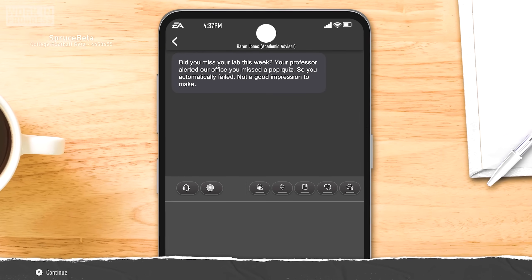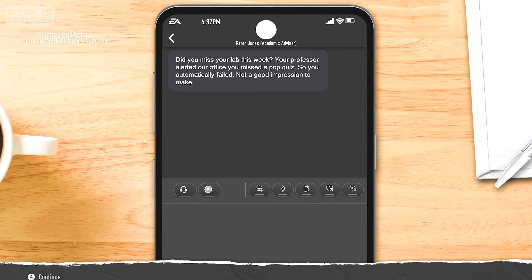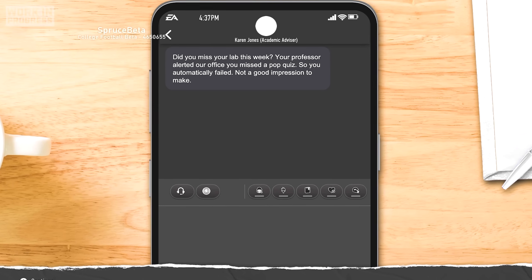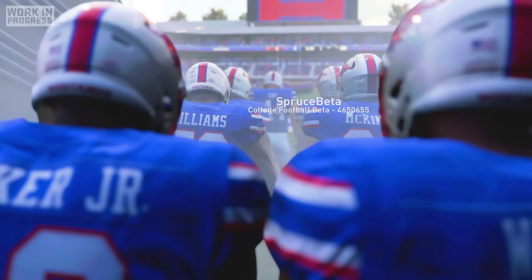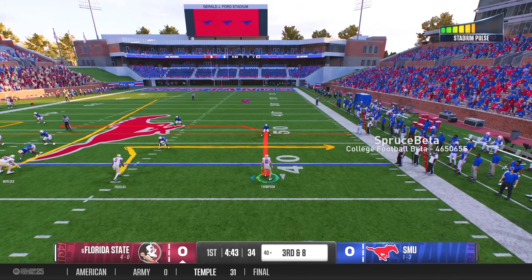Unfortunately, a few days later, my academic advisor informed me that I had missed a pop quiz in the lab I had skipped, and I needed to start taking school seriously if I was going to stay academically eligible. After some easy wins against Memphis and Cal, we went on the road to Dallas to take on the SMU Mustangs.